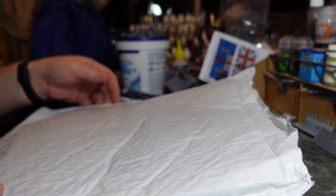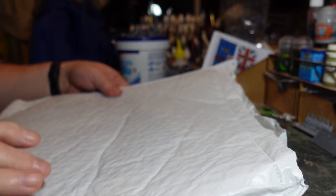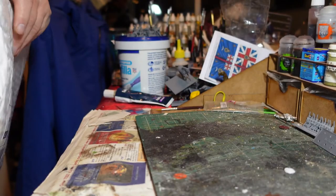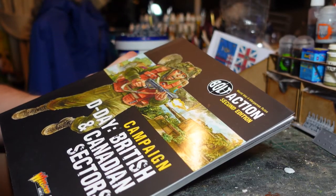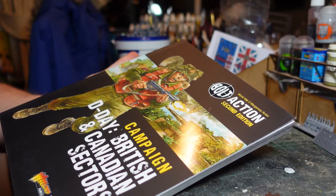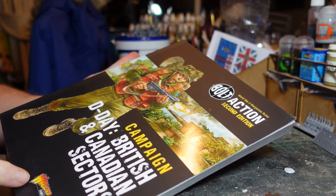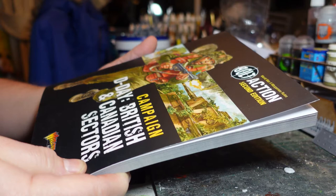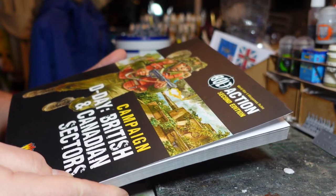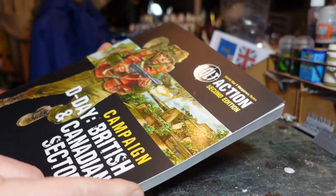Welcome back to my channel, this is Dom. The postman has delivered a pre-order which I thought you might be interested in seeing. This is the new Bolt Action campaign book 'D-Day: British and Canadian Sectors,' obviously published by friends at Warlord Games and also in conjunction with Osprey. It looks to be the usual really high quality book. If you're into your Bolt Action and into your late war, you're probably going to want this.